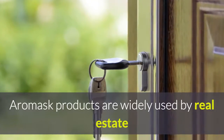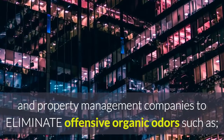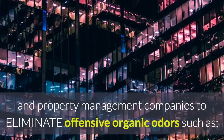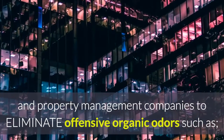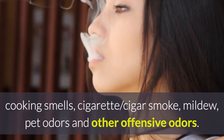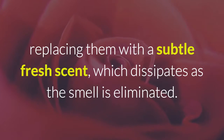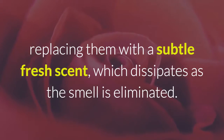Aeromask products are widely used by real estate and property management companies to eliminate offensive organic odors such as cooking smells, cigarette and cigar smoke, mildew, pet odors, and other offensive odors, replacing them with a subtle fresh scent which dissipates as the smell is eliminated.